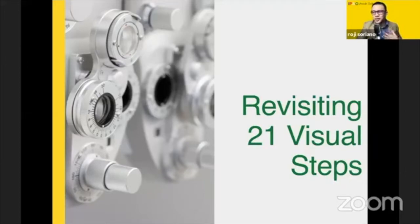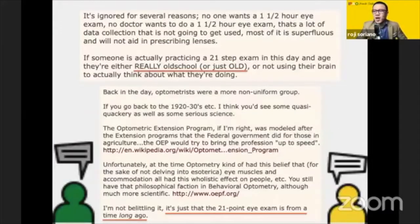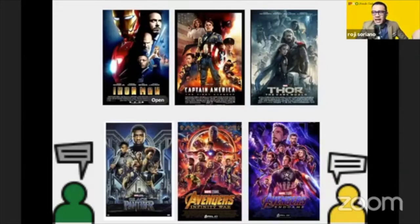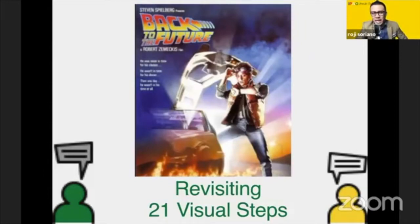It's an honor and a great joy to be able to present to you today the 21 Visual Steps. There's talk going around saying the 21 Visual Steps is really old school and only for old people. Others say it's from a time long ago, has been long ignored, and is no longer taught. Others say they came up with a faster way of gathering data. But others are saying it's about time to revisit the 21 Steps — and that's why we are here. As with any good movie series, it's always nice to go back.